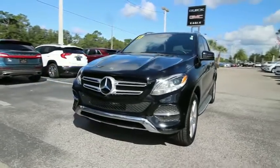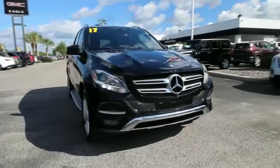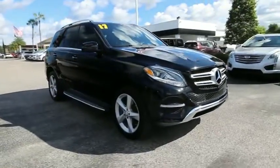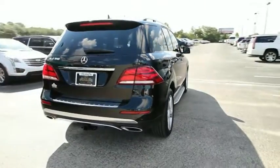Make a great choice today with the 2017 Mercedes GLE. The GLE comes with the full Mercedes luxury experience. It combines the sport sedan performance with SUV stability.